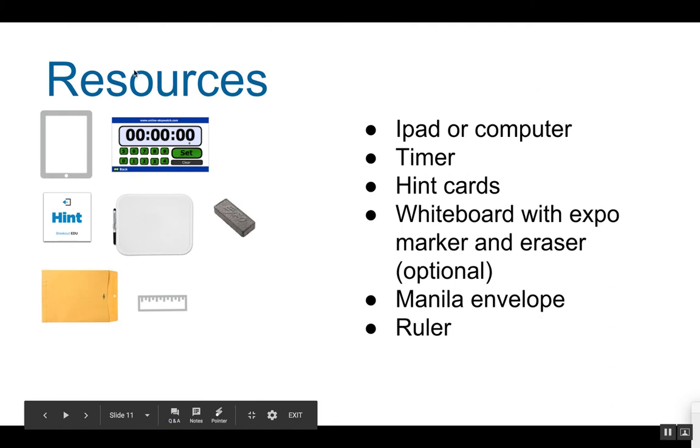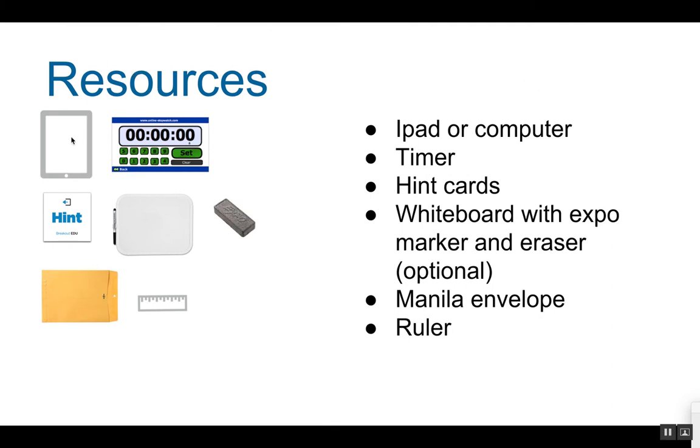Resources that you will need or find helpful are the iPad, a timer, the hint cards, the manila envelope, and the ruler. Optional resources are the whiteboard with the Expo marker and the eraser.